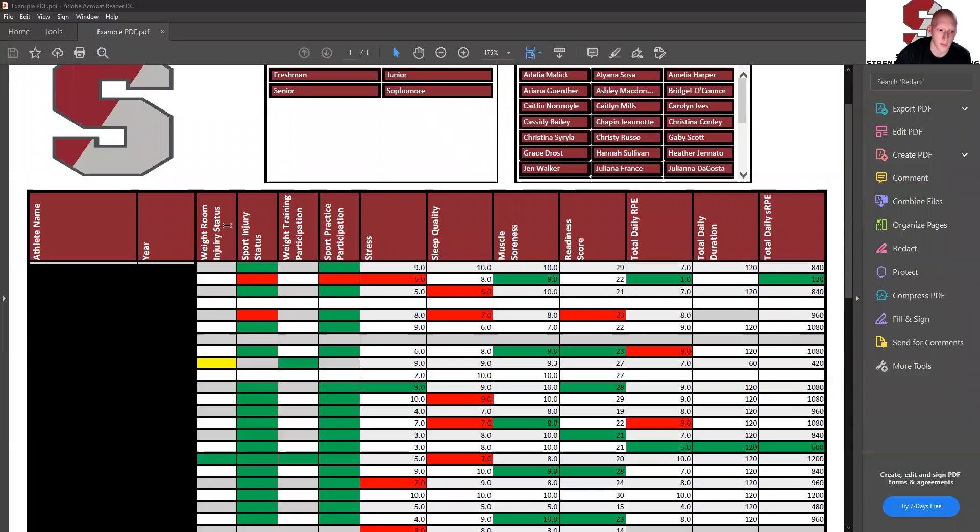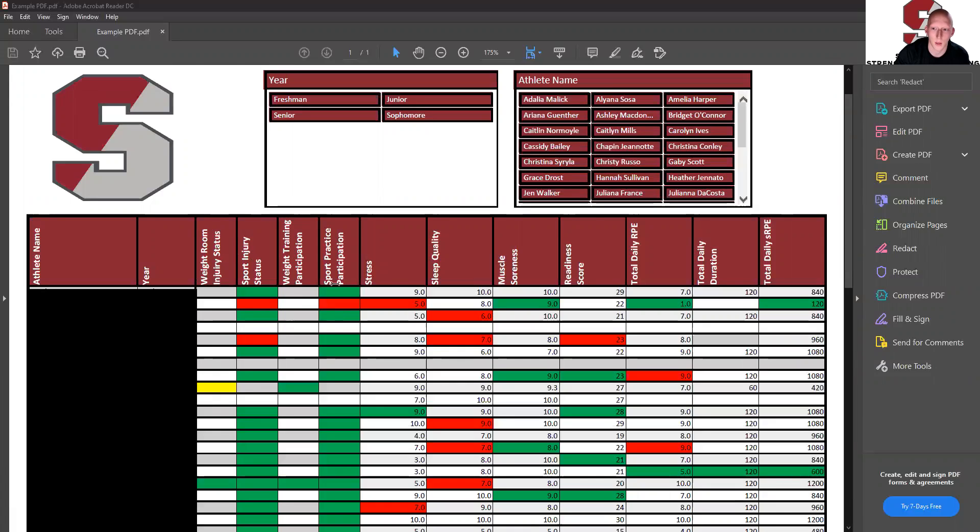We're going to start by looking at the first four columns — injury status and participation. This gives us a snapshot of what the athlete is doing inside the weight room and outside the weight room. If it's green, it means they are good to go. Yellow means they are limited and red means they're out. This is really good for knowing what they're doing out on the field if they're on their way back from an injury, and then what they are doing in the weight room.